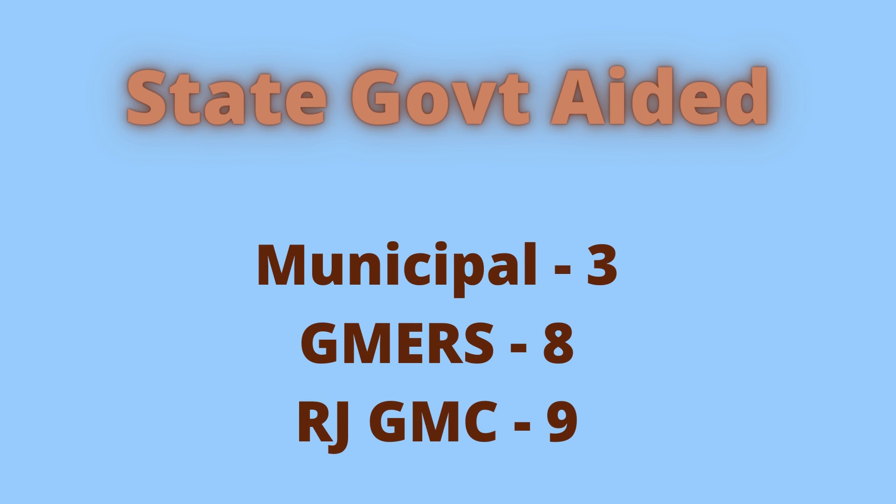Under GMERS, Gujarat and Rajasthan have a few government aided colleges which charge higher tuition fees compared to direct state-run medical colleges. Under GMERS there are 8 medical colleges, and in Rajasthan there are 9 medical colleges which are run as government aided. These colleges have management quota as well as NRI quota. More about the quotas available in these medical colleges will be discussed in a future video.